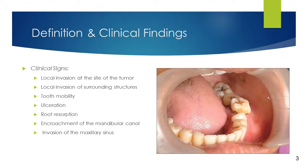Clinical signs include a local invasion at the site of the tumor, most commonly in the tooth-bearing regions of the jaws. Due to the local invasion of the surrounding structures, tooth mobility, ulceration, root resorption, encroachment upon the mandibular canal, and invasion of the maxillary sinus have all been found as clinical signs. The picture shows an intraoral view indicating swelling in the left buccal and lingual vestibular regions of the lower left mandible.